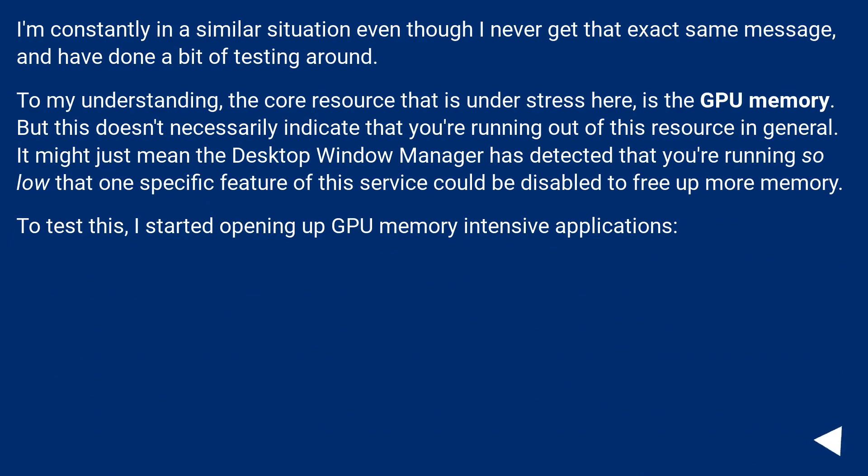I'm constantly in a similar situation even though I never get that exact message, and I've done a bit of testing. To my understanding, the core resource under stress here is GPU memory. But this doesn't necessarily indicate you're running out of that resource in general — it might just mean the Desktop Window Manager has detected you're running so low that one specific feature of the service could be disabled to free up more memory.